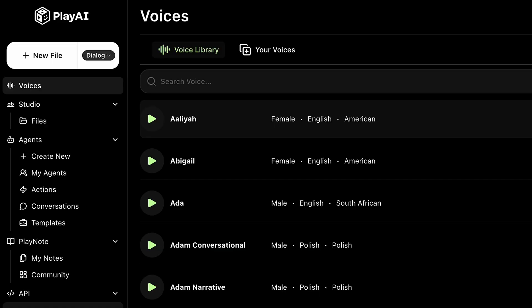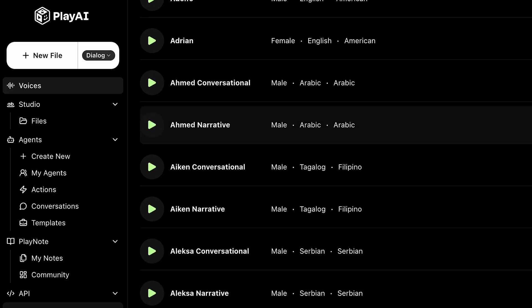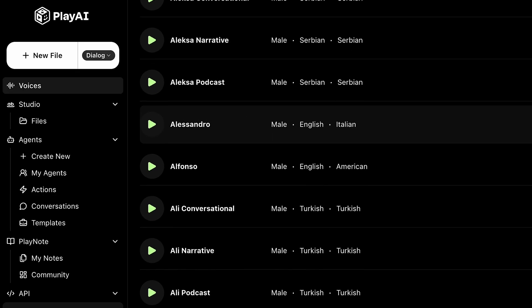Just these tools alone may be a game changer for businesses, but they also have all of the usual AI voice stuff, like a text-to-speech feature with over 140 different languages and accents. Though, of course, some of these are better than others.